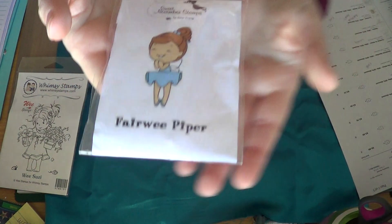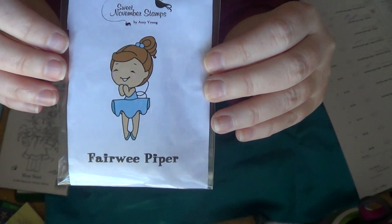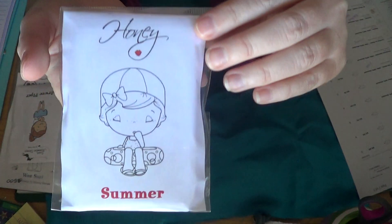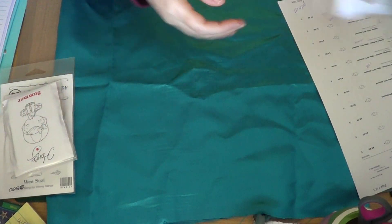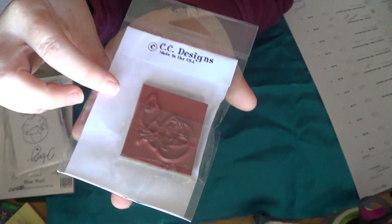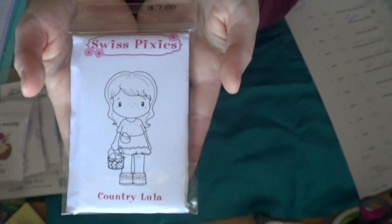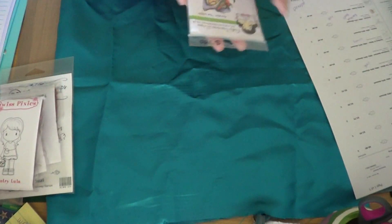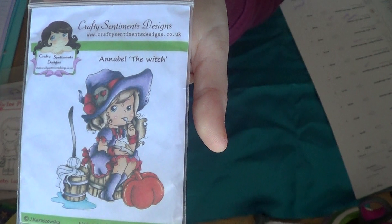This is Fair Wee Piper from Sweet November Stamps — she was $3.50. CC Designs Summer was $3.50. Fairy Josie was $3.50 — she's tiny but cute. CC Designs Summer was also $3.50.